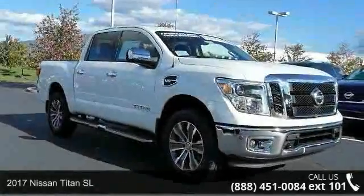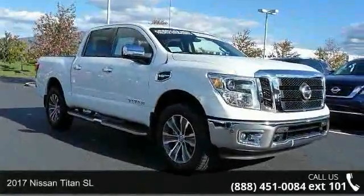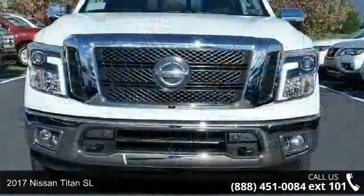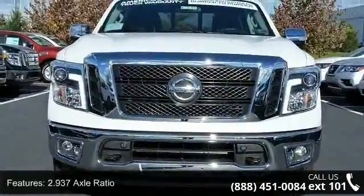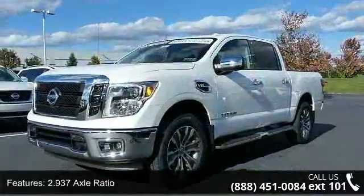Arrive in style with this 2017 Nissan Titan SL. This may be the set of wheels you've been looking for. This vehicle comes with a reliable 8-cylinder engine, connected to a smooth shifting automatic transmission.